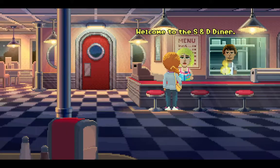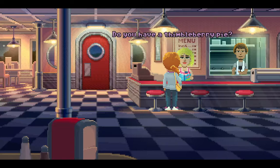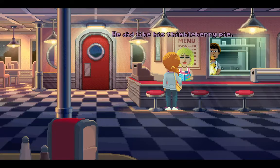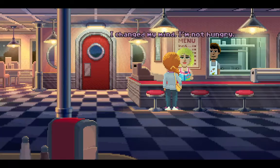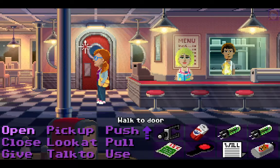Welcome to the S&D Diner, what can I do for you, Dolores? Do you have a thimbleberry pie? Sorry, there haven't been thimbleberries in Thimbleweed County for years. Your uncle Chuck, rest his soul, ate every last one of them. He did like his thimbleberry pie. We know where to get some berries, but we don't know how to get them without...